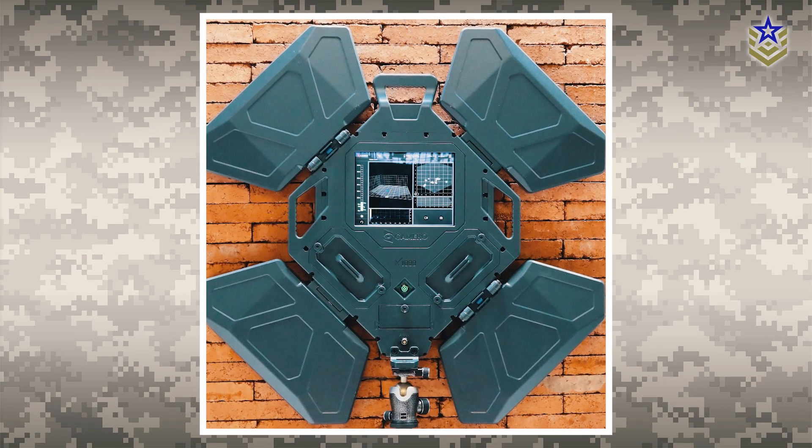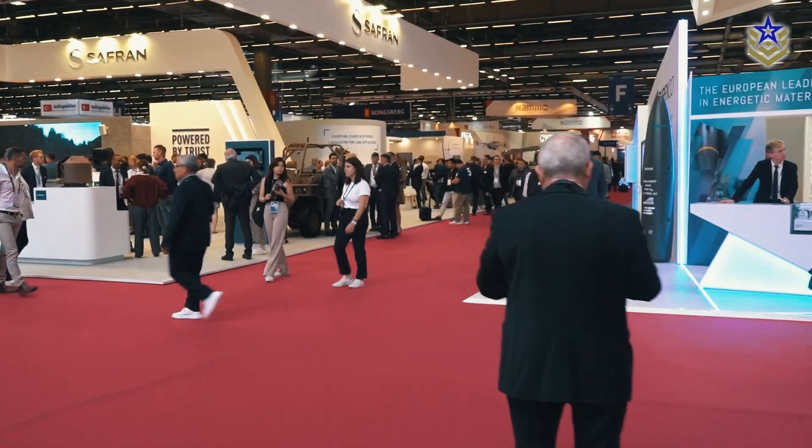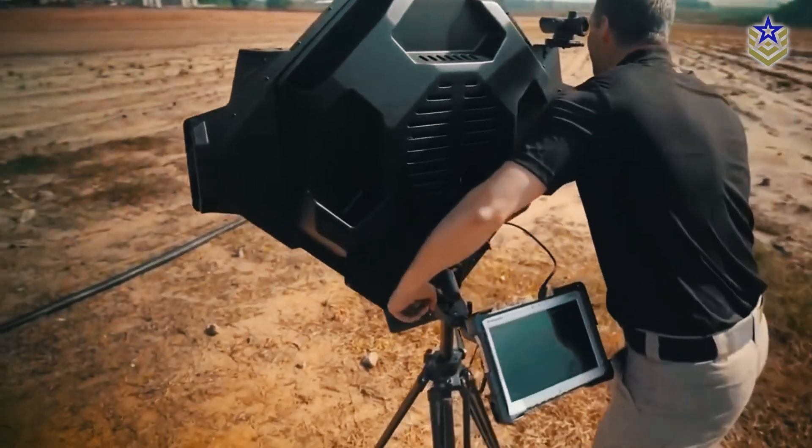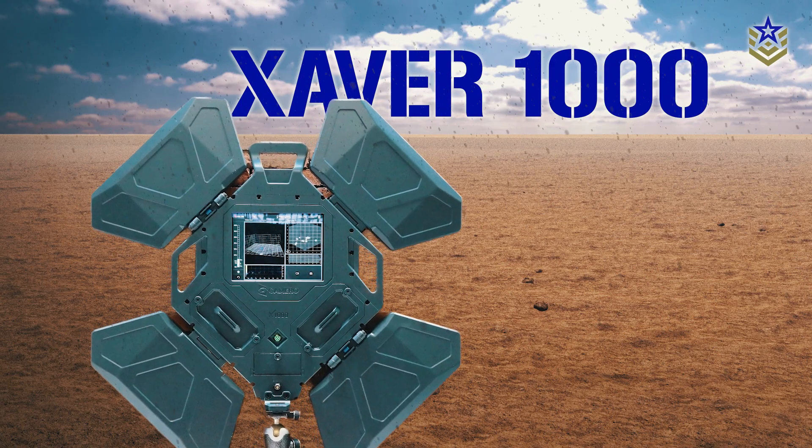The Xaver 1000 was showcased at the Eurosatori 2022 exhibition in Paris, where it was met with significant interest and positive feedback. In this video, we'll take a closer look at this new cutting-edge device. Let's jump right in.